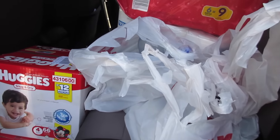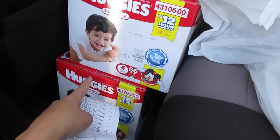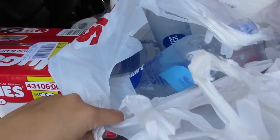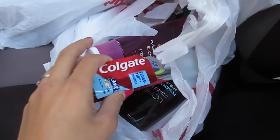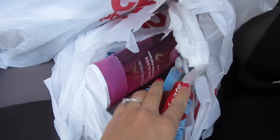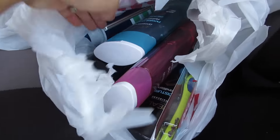I'm done inside CVS and as you saw from the clips it was a very successful trip. My first transaction included two boxes of diapers at $19.99 each — buy two get a $10 Extra Care Buck — the Smart Waters four for five dollars with a $2 Extra Care Buck, four L'Oreal shampoos, and one Colgate toothbrush at $3.49 with a $2 Extra Care Buck.